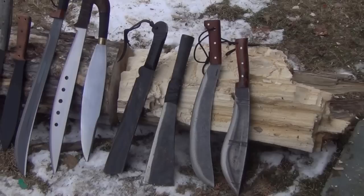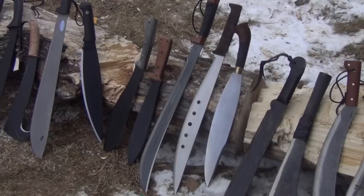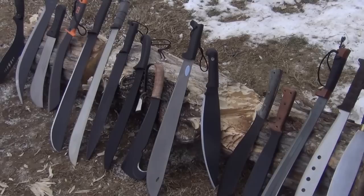The first thing I would say is the affordability of machetes. For the price of one collectible folder, you can get an array of six or seven machetes for all tasks.